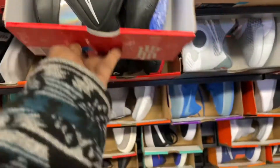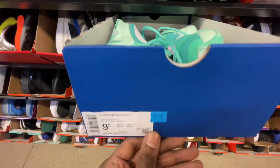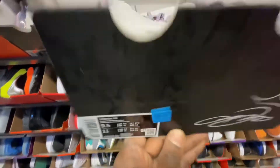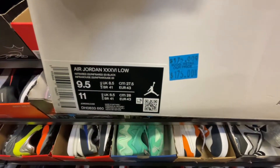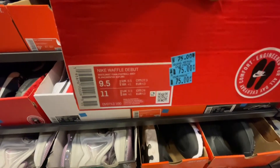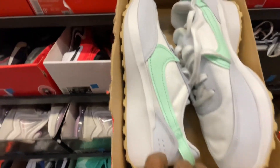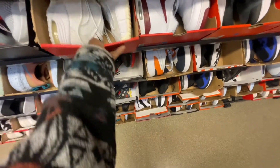We finally made it to the size 9.5 section — they have a lot more basketball sneakers popping back up because basketball season is in full effect. The Bulls' first game is coming up this week, so can't wait to check that out. If you guys are into sports, let me know which basketball team you're going for this year down in the comments. I'm going for the Chicago Bulls — gotta rep my hometown. Our season opener is this week so we'll see how we do.